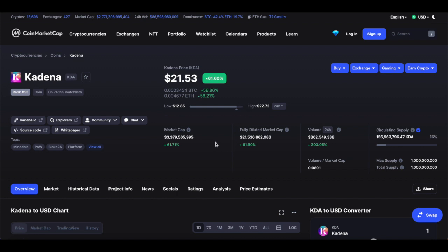Right now the price currently sits at $21.53, with a circulating supply of $156.9 million. As for the total and max supply, it's the exact same — that currently sits at $1 billion.